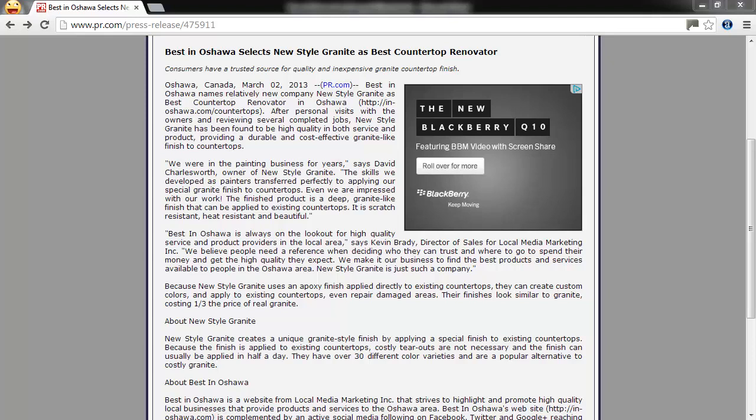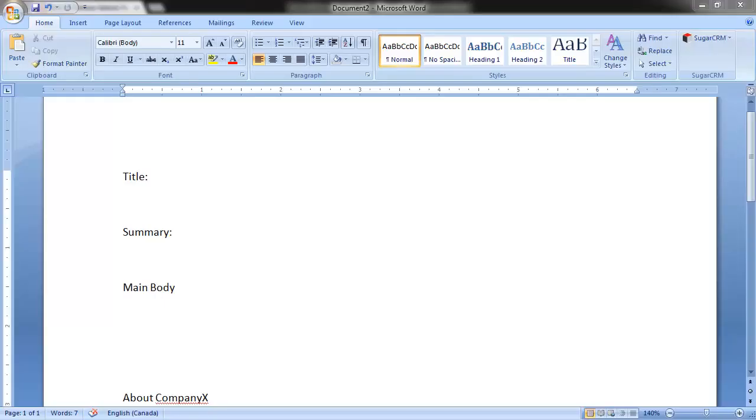Imagine it's being reported on the nightly news. You're going to want to avoid using flowery speech that tries to make your company look really amazing. Rather, stick to the facts and let the facts tell the story themselves. If the press release is not well written using these points, it will be rejected and you'll have to rewrite it. I recommend using a word processor while you're writing the press release, and once you're ready to submit it, copy and paste the sections to the PR website.